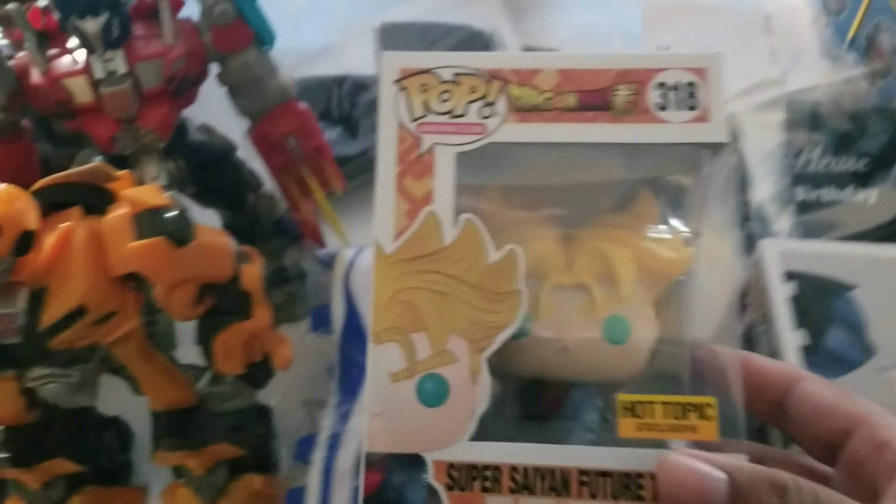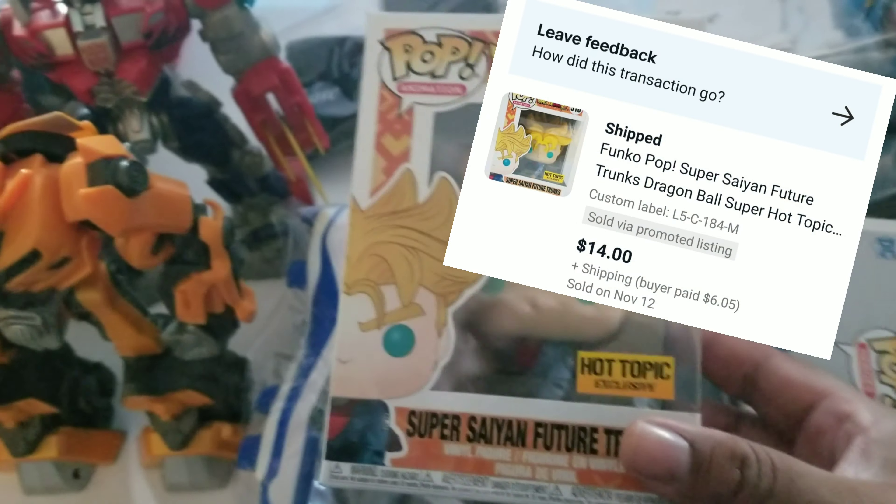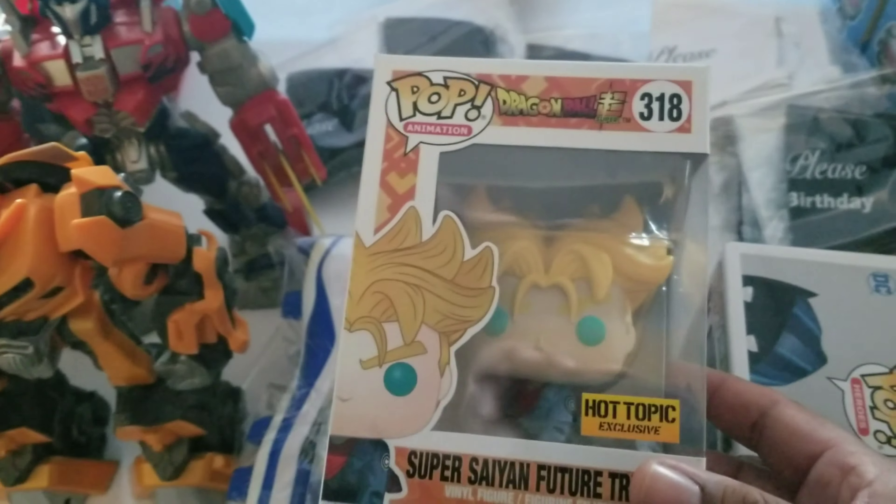This next Funko Pop right here — this one sold for $14. Again, I'm into it for just a couple of bucks, but it sold for $14. So that one's going out today. Between those two little sales plus this one, it's pretty cool.